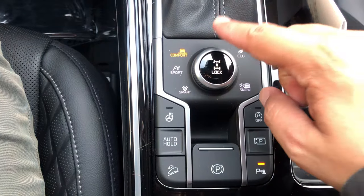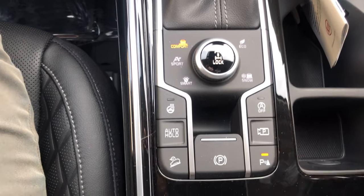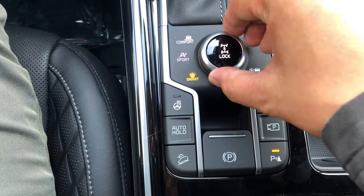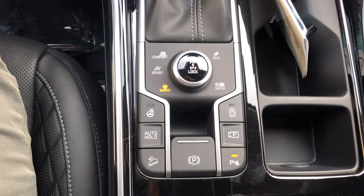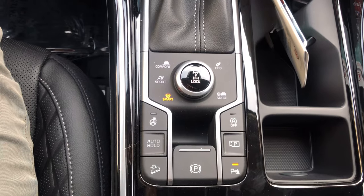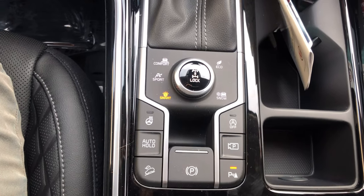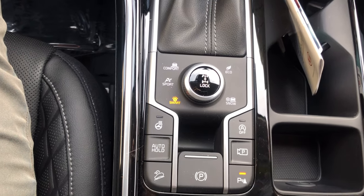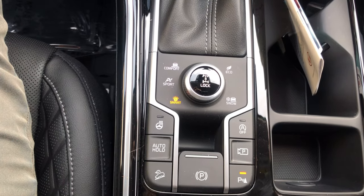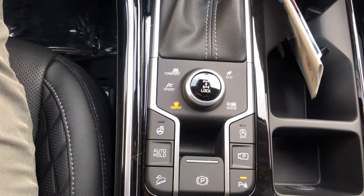In the center console you can choose your drive mode: comfort, eco, sport, smart, and snow. I have a new respect for smart mode — my wife drove in smart all weekend and it really did change how she drove. It would shift into sport mode when she was going fast and into eco mode when she was more conservative, basically adapting to how you drive and the road conditions.